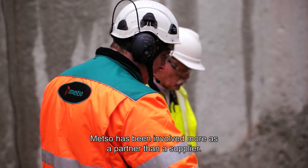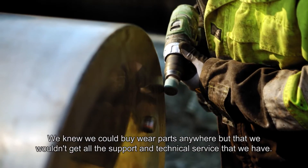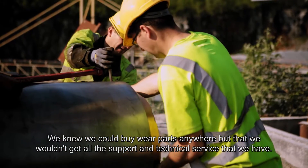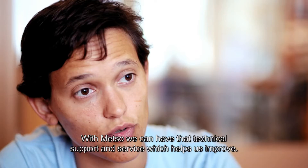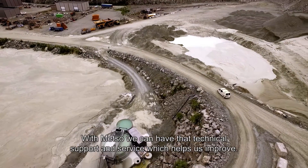Metso has been involved in that as a partner more than as a supplier. We knew we could buy wear parts everywhere, but we also knew we would not get all the support and all the technical service that we had. With Metso we can have that technical support and that service afterwards that is actually helping us improve.